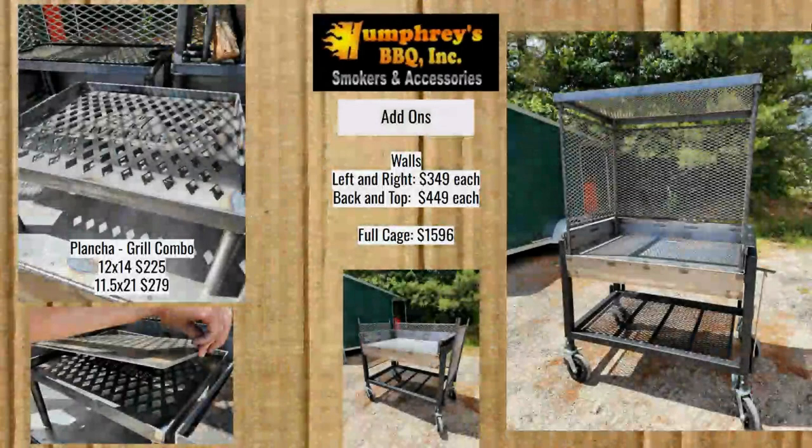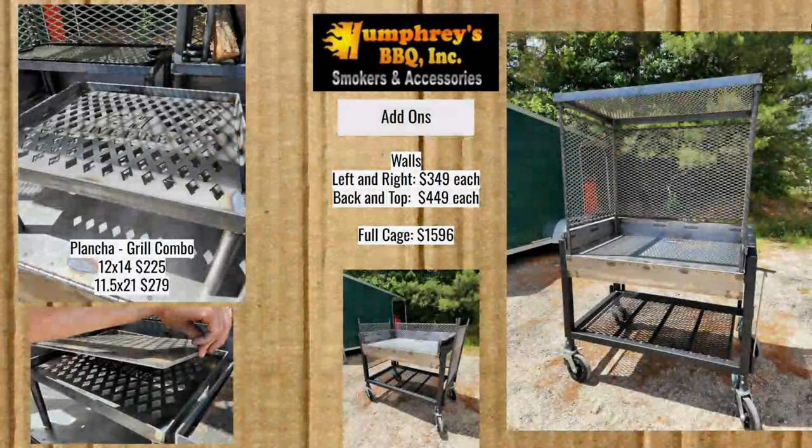Now the add-ons. If you want the cage, the left and right walls are $349 each. The back and top are $449 each. So altogether, if you want the full cage, it's going to be $1,596. You don't have to get everything — you don't need the top or the back necessarily — but the sides are pretty much required if you want those other two.